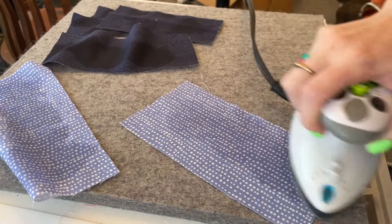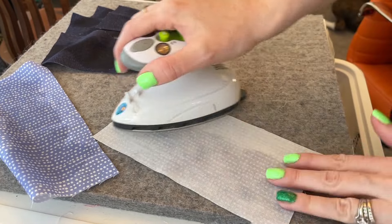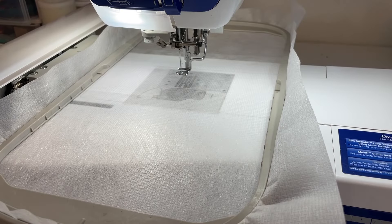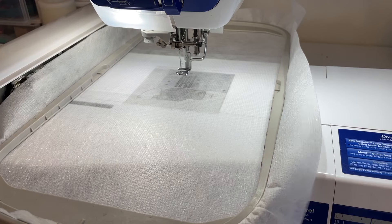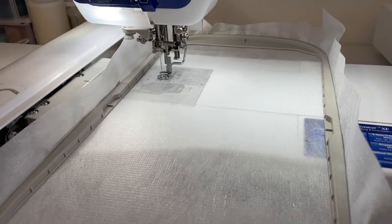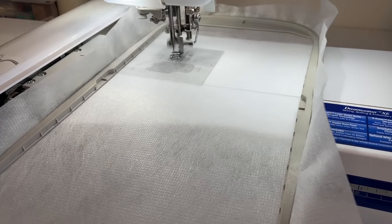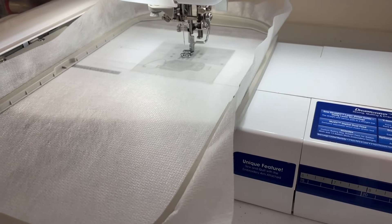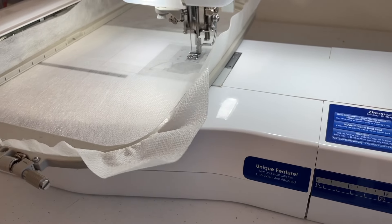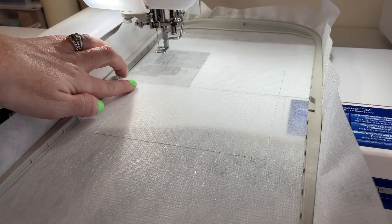Make sure that you starch and press each of your pieces for your block very well before you use them, pressing both sides to make sure the starch is fully dry before moving on to the next piece. Now that all the fabric is prepared, I've hooped my light mesh cutaway stabilizer and put the beautiful Cool Mint color in my machine. What we're stitching now is the placement line for the batting.